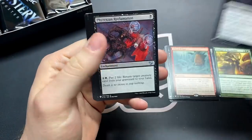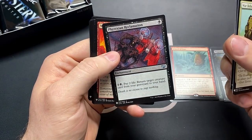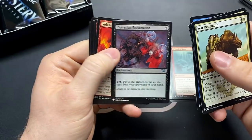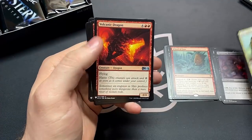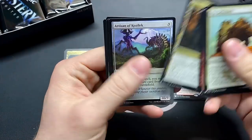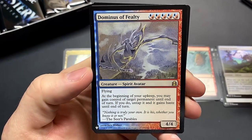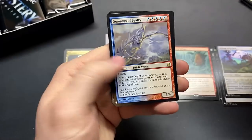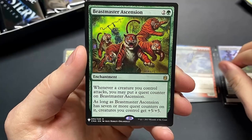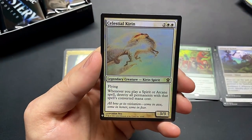Playcrafter — it's actually a solid uncommon. That seems really good and that artwork is amazing. Viridian Reclamation — might not be worth a lot but I could get some use out of that. Artisan of Kozilek, Dominus of Fealty — I do love the avatars. Beastmaster's Ascension — another really good enchantment — and the Celestial Kirin.